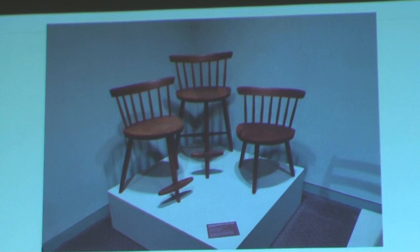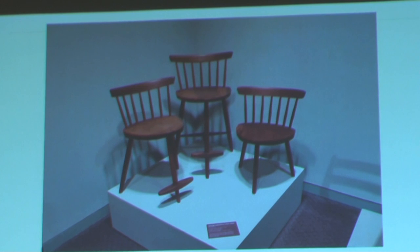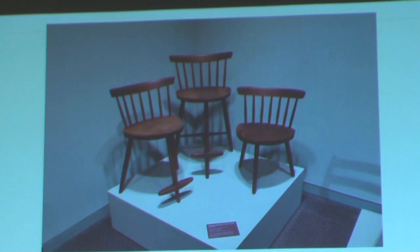Here we have more Nakashima — these are the Mira chairs, again designed for his daughter. They're walnut and poplar. Apparently poplar was used for pieces sold to other people, whereas the seats on this one were walnut for his daughter, which was obviously the harder, better wood.